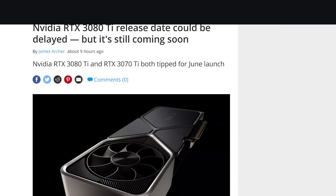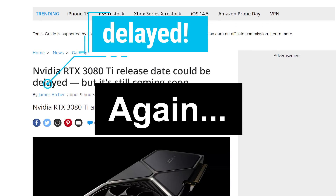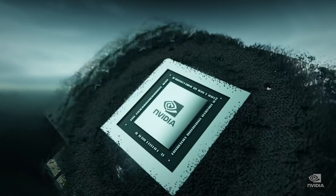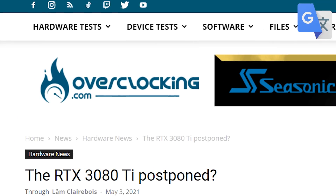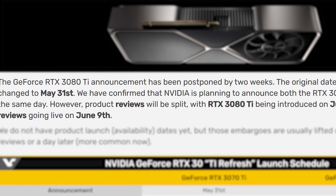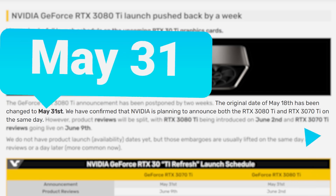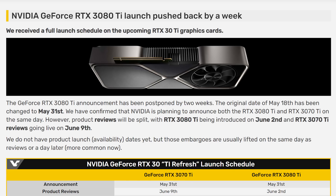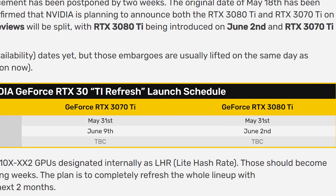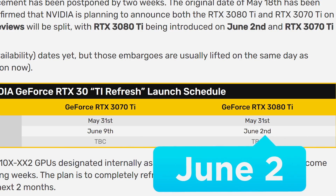Next up for today, NVIDIA's RTX 3080 Ti looks to be delayed — again. Luckily, it won't be for long and I don't see it happening again. The story originally comes from a report by Overclocking.com and later confirmed by Videocards. According to them, the 3080 Ti will now be announced alongside the 3070 Ti on May 31st, with a launch in June. According to Videocards, the review embargo for the 3070 Ti lifts on June 9th and the 3080 Ti on June 2nd.